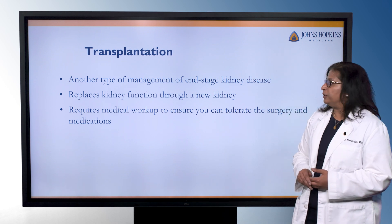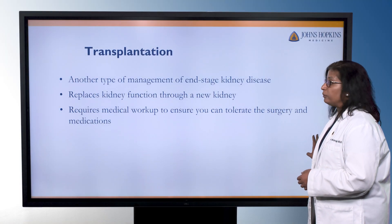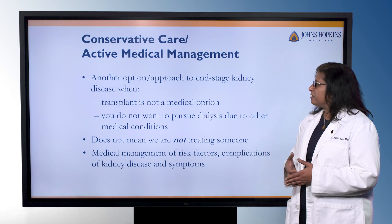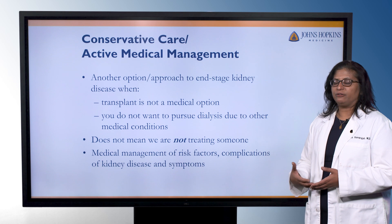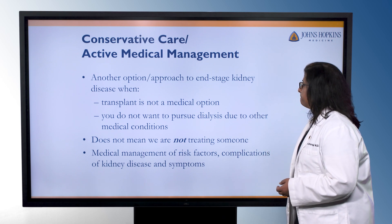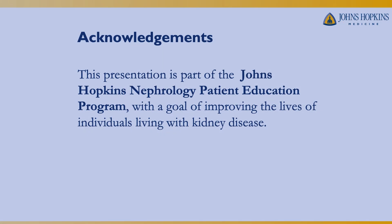Transplantation is another type of management for end-stage kidney disease. It replaces kidney function by getting a new kidney, and there is an extensive medical workup to make sure you're going to be able to tolerate the surgery and the medications after transplantation. Conservative care or active medical management is an option when, due to other health problems, somebody may not be in the best shape for dialysis or transplantation. It doesn't mean we're not treating somebody — we're treating them with all the same medications for anemia management, bone disease, and acid management. We're just not going to the next steps of preparing them for dialysis or transplantation. This has been a presentation of the Johns Hopkins Nephrology Patient Education Program, with the goal of improving the lives of those individuals living with kidney disease.